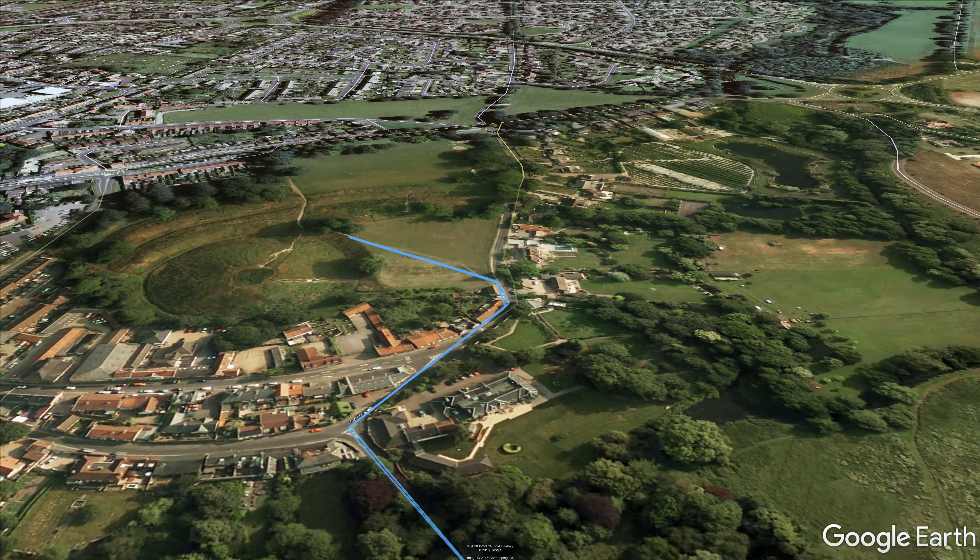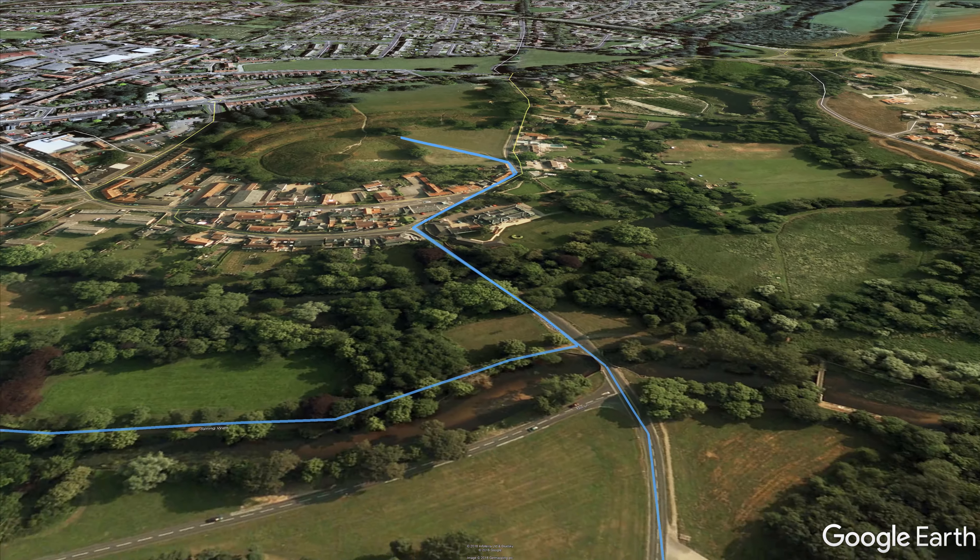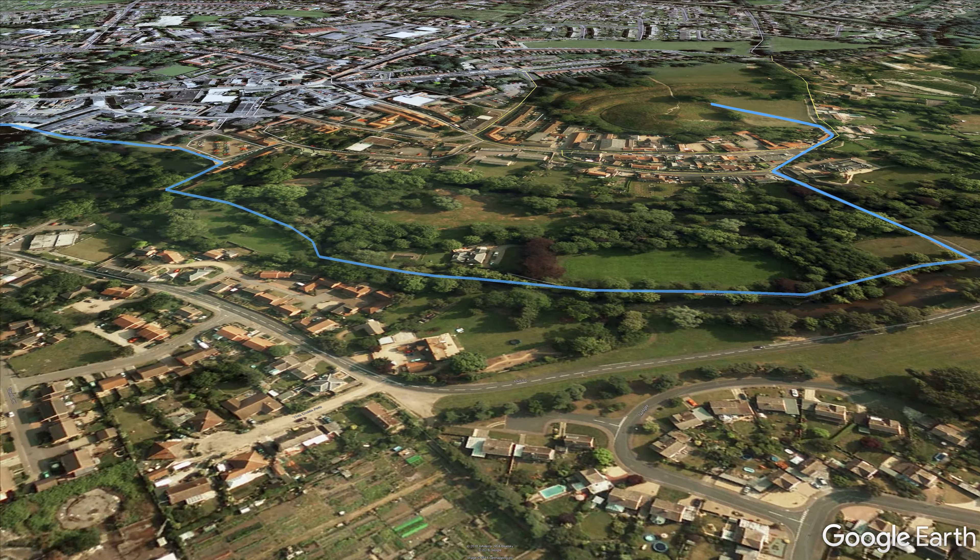Once in the town, there's a short detour to visit the spectacular Mott and Bailey earthworks, before joining the Little Ouse River and ending in the town centre.